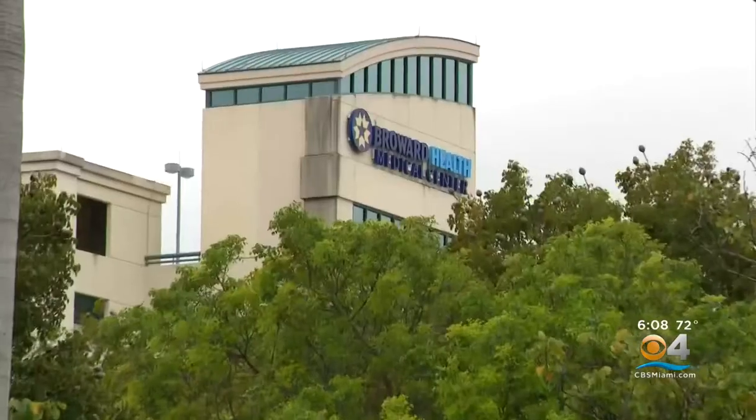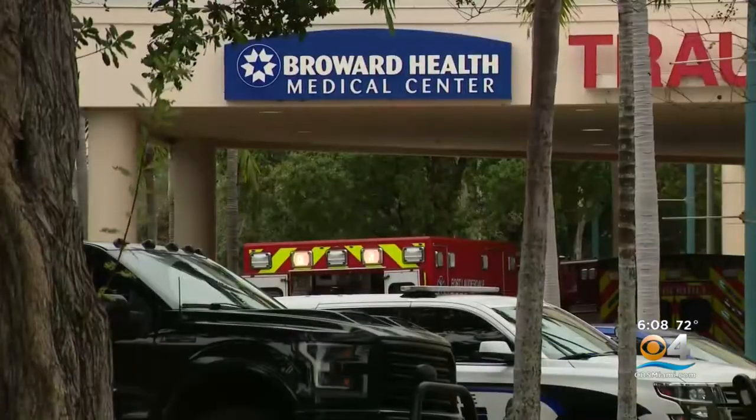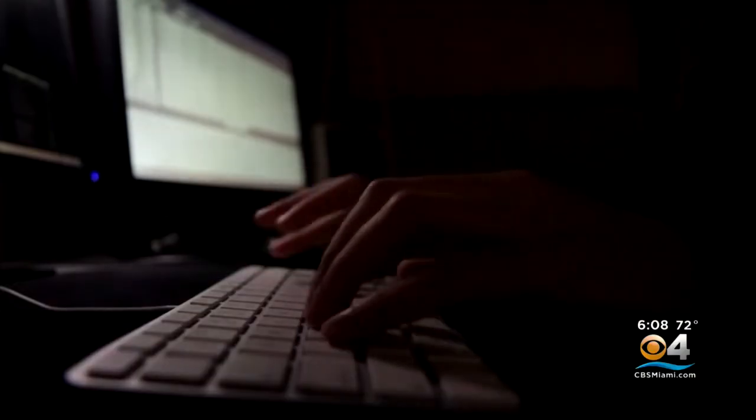This is the last thing you'd want to hear about after you've received some care. Broward Health has over 30 health care locations in the county, and this is not just impacting patients, but staff. They're feeling this one too. The Broward Health Hospital system suffered a data breach where personal information was accessed.